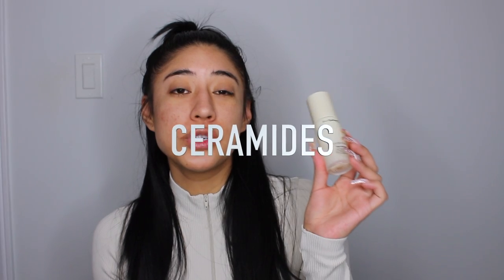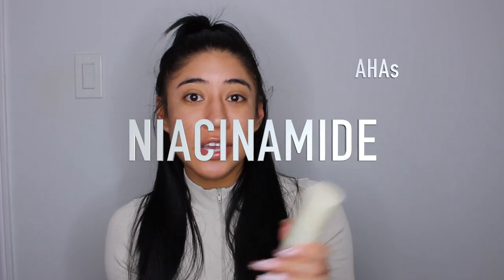It also has ceramides, which protect the skin barrier and help with moisture retention. It also has niacinamide, AHAs, and BHAs, which help boost your cell turnover and minimize your pores and fine lines. This would be amazing for somebody with oily skin like me, because some serums add too much glow and look really oily. But this works for all skin types, especially oily skin because of the niacinamide.